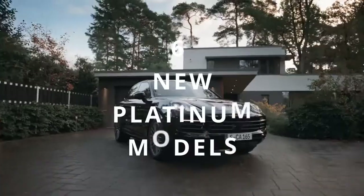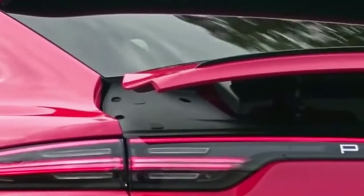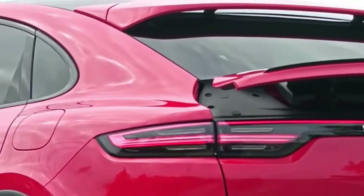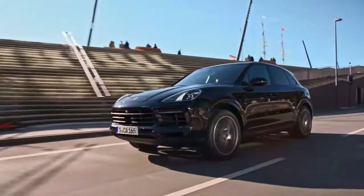Many model-specific design details painted in Satin Platinum enhance the Cayenne Platinum Edition's luxurious and stylish appearance, such as intakes in the front fascia, the rear Porsche logotype integrated into the LED taillight, and the model identifier.